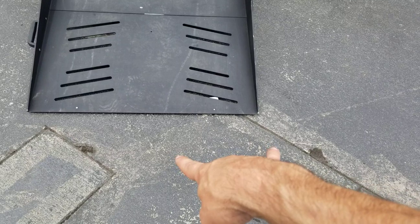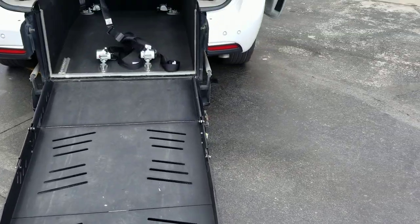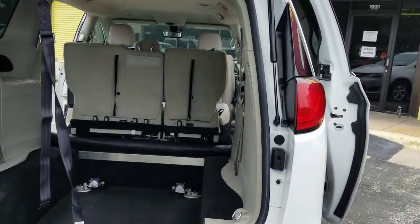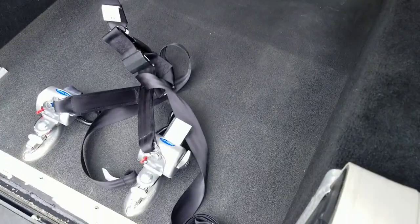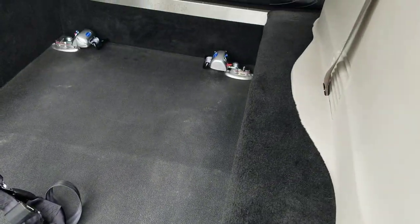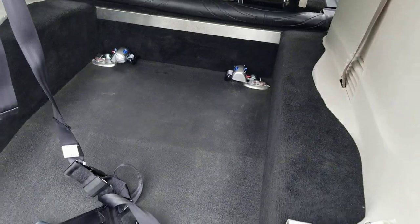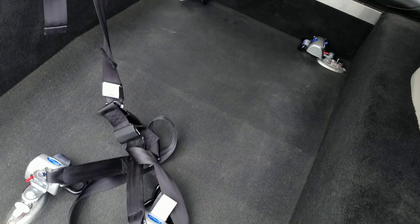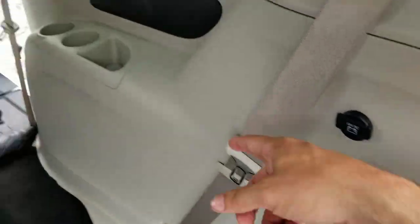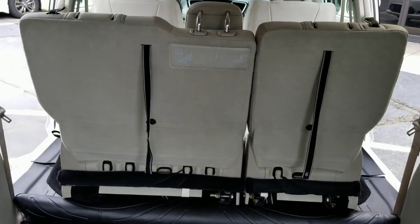33-inch wide ramp, 800-pound weight capacity, 55 inches of headroom coming inside the van. We've got the upgraded Q-Straint tie-downs — that's a high-dollar item, and we throw those in at no additional charge to you. 50-inch deep conversion. Got your shoulder harness if you want it — that's what all this is for, to keep the passenger secure. Got your plug for your passenger cup holders.